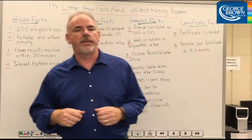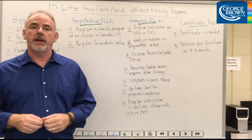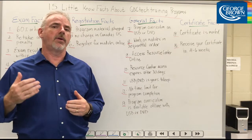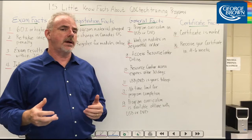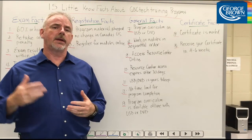On to some general content facts. Number seven, program curriculum including theory, simulation software, and review exercises are all contained on USB or DVD. Number eight, all of the program curriculum material is available offline to you at any time as long as you have the USB or DVD in the computer.